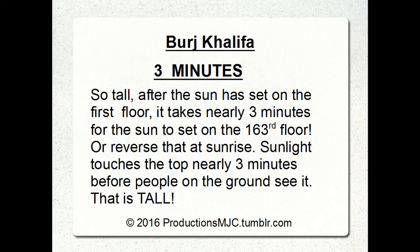Here's another record it holds: three minutes. It is so tall that after the sun has set on the first floor, it takes nearly three minutes for the sun to set on the 163rd floor. They say if you ride the express elevator up, you can see two sunsets. Or if you're standing on the top and ride the elevator down real fast, you can see two sunrises. Sunlight touches the top nearly three minutes before people on the ground are able to see it.